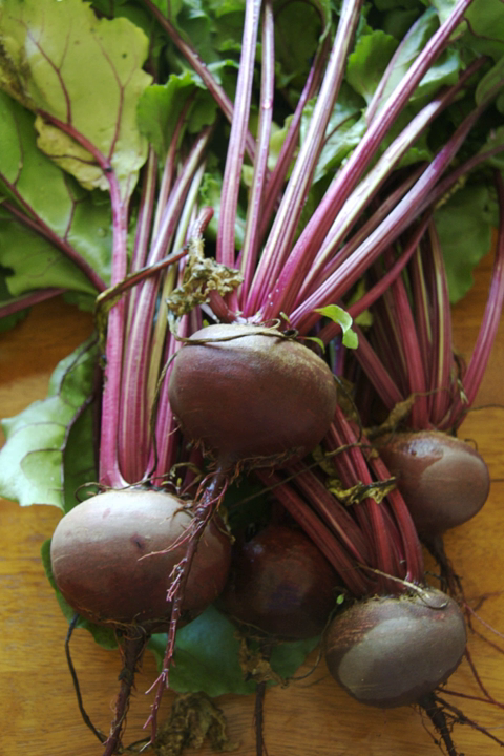Raw beetroot is 88% water, 10% carbohydrates, 2% protein, and less than 1% fat. In a 100 gram amount providing 43 calories, raw beetroot is a rich source — 27% of the daily value — of folate and a moderate source of manganese, with other nutrients having insignificant content.